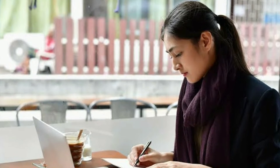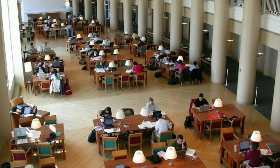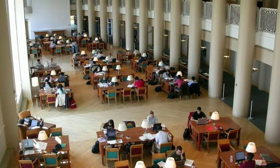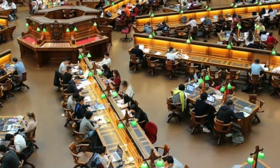Number seven, consider where you study. Find somewhere comfortable, light, and distraction-free. Sometimes a change of scene can boost concentration. Try spending the morning in your school or local library or working in a different room at home, but you may find it more effective to study in a set place. Experiment and see what works best for you.